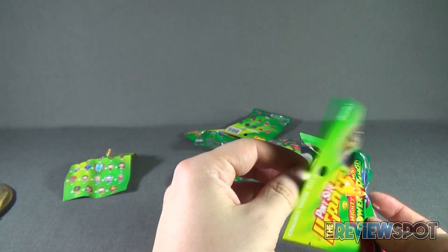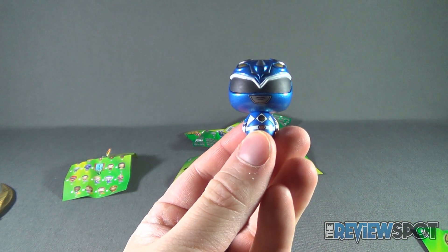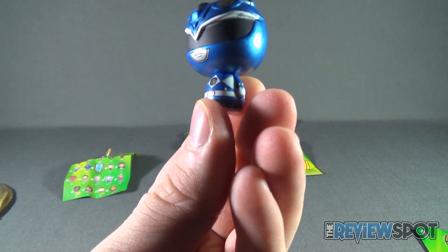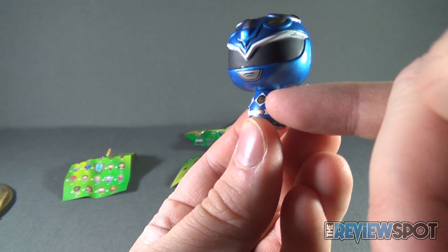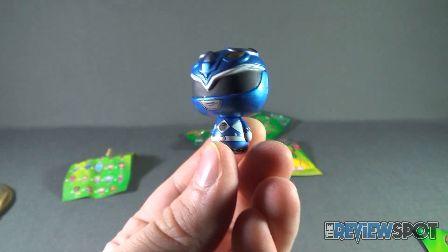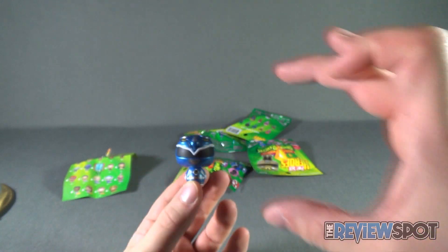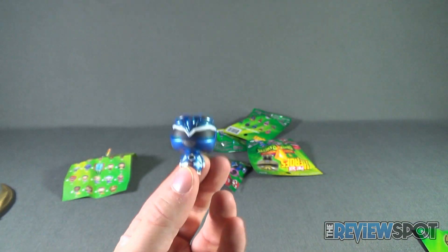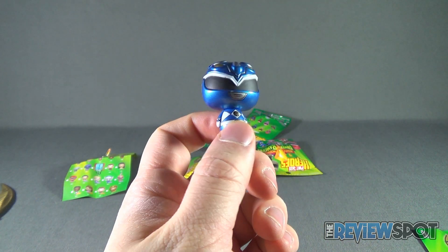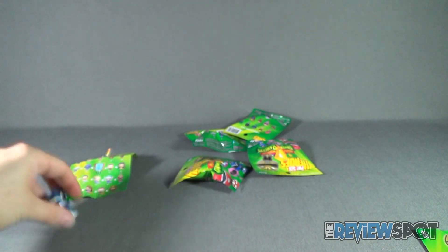Let's see what we got for bag number one. We got what I'm guessing is the exclusive Blue Ranger. This one has the little crest markings on his chest — Triceratops, not Mastodon. The paint is pretty good on them. There is the Blue Ranger. We'll put him down and hopefully we're going to have more than just Blue Rangers.